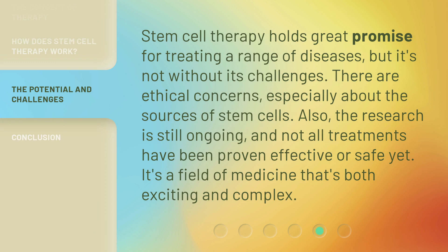Stem cell therapy holds great promise for treating a range of diseases, but it's not without its challenges. There are ethical concerns, especially about the sources of stem cells. Also, the research is still ongoing, and not all treatments have been proven effective or safe yet. It's a field of medicine that's both exciting and complex.